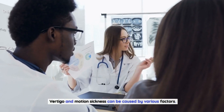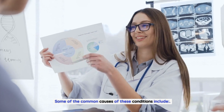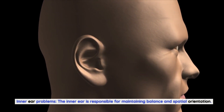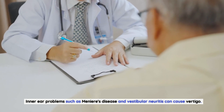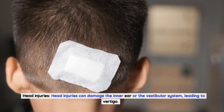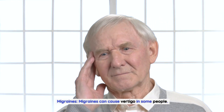Vertigo and motion sickness can be caused by various factors. Some common causes include inner ear problems — the inner ear is responsible for maintaining balance and spatial orientation, and conditions such as Ménière's disease and vestibular neuritis can cause vertigo. Head injuries can also damage the inner ear or the vestibular system, leading to vertigo. Additionally, migraines can cause vertigo in some people.